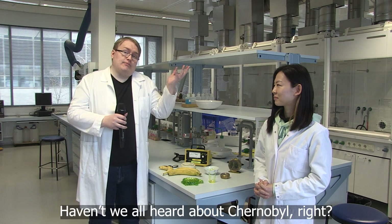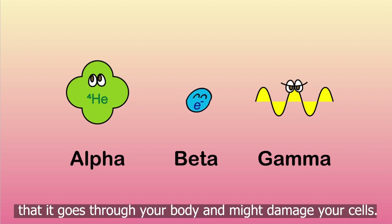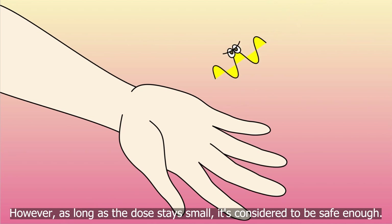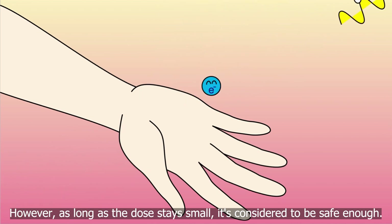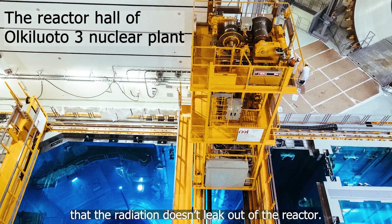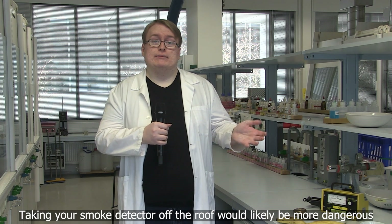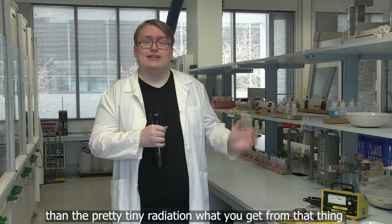Haven't we all heard about Chernobyl, right? There are different types of radiation inside nuclear reactors. The danger of gamma radiation is that it goes through your body and might damage your cells. However, as long as the dose stays small, it's considered to be safe enough. Nuclear power plants are also built so that the radiation doesn't leak out of the reactor. Taking your smoke detector off the roof would probably be more dangerous than the pretty tiny amount of radiation you get from that thing.